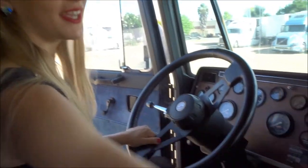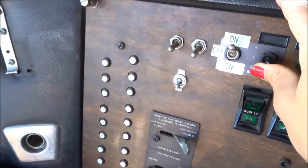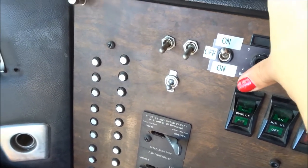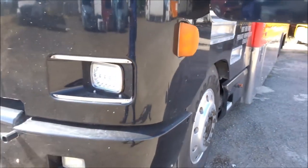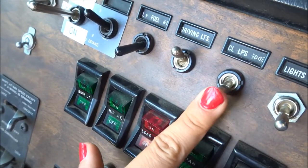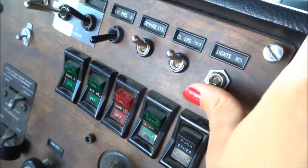Now I'm gonna show you the rest of the dash. Here's the fun part — the engine brake. There's a level that you can do it on. One sounds low, two can be a little louder, three goes ba-ba-ba-ba-ba-ba-ba-ba-ba. The right and left fuel tank. Here are the driving lights, the running lights, and these are the headlights.